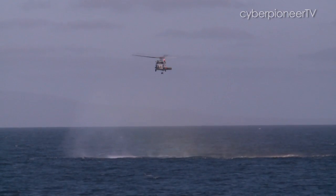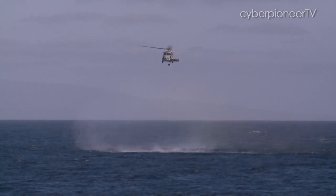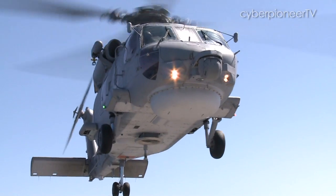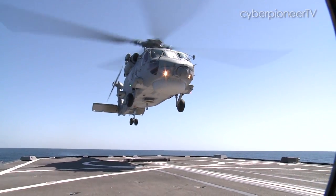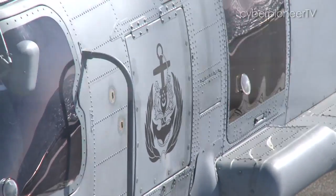This is no ordinary helicopter. It spends most of its time out at sea. Its mission? To seek and to destroy hostile submarines and surface vessels. This is the Sikorsky S-70B Naval Helicopter from the Republic of Singapore Navy, or RSN.